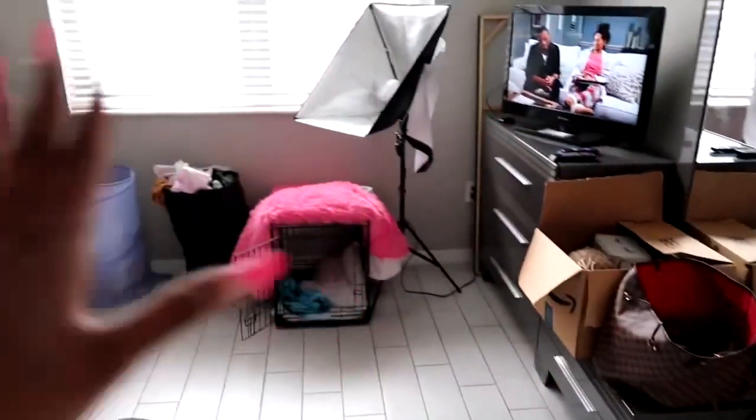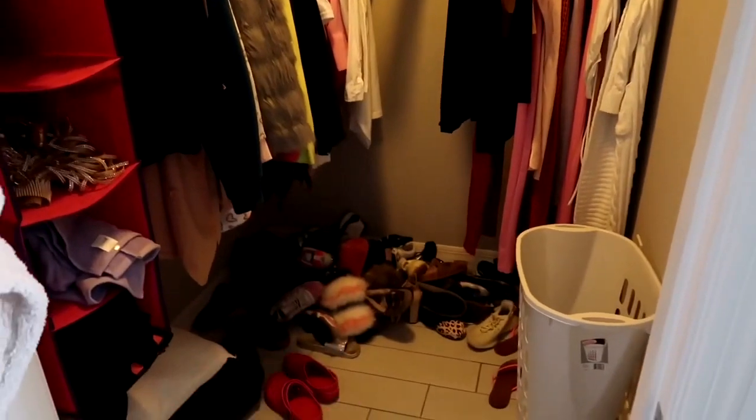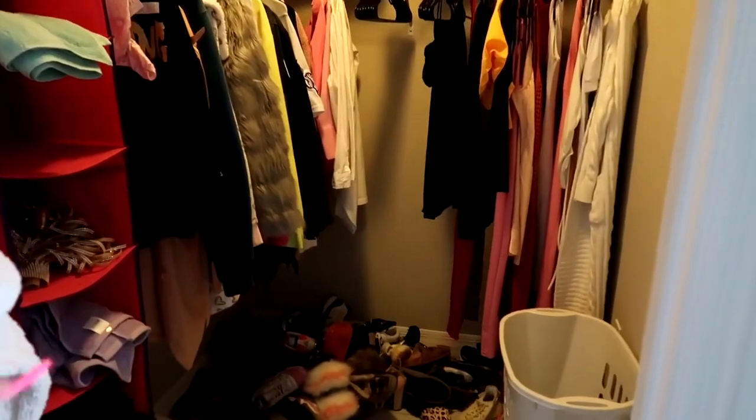Now let's go to my room. This is my bed — I love these comforters because they're so soft, and I have two of them on there, so I'll be cuddled up at night. I need to organize everything else — trust me, this is not how it will be. Here is my closet — please ignore the shoes on the floor, my shoe rack is at the leasing office and I have to go pick it up.